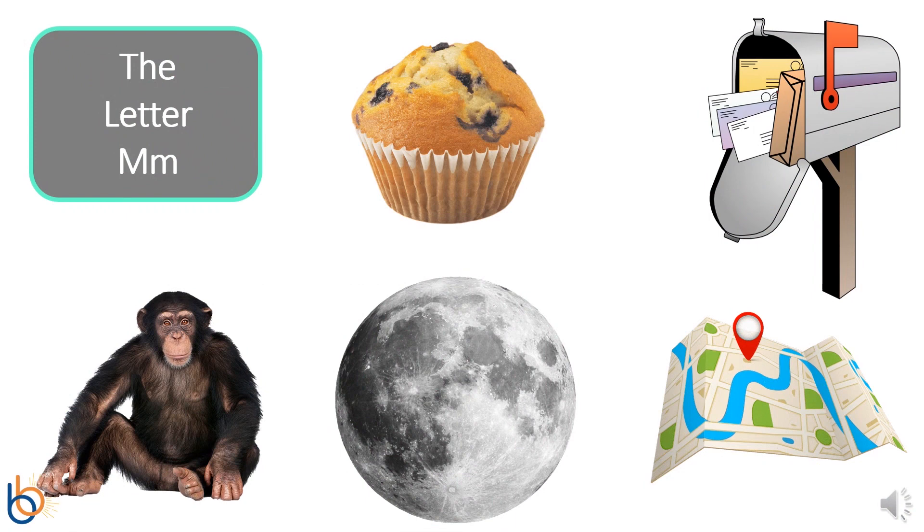Can you help me name each of these pictures? Awesome! They are all things that start with the letter M. Alright, let's start. Muffin, Mailbox, Map, Moon, and Monkey.